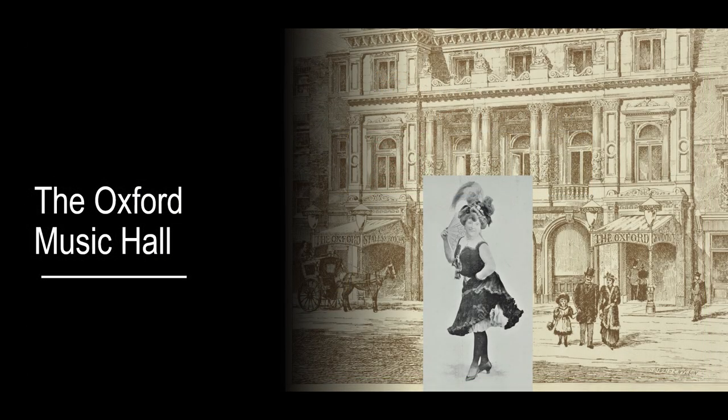A range of evening entertainment was available to the Londoner. Popular forms included public houses, theatre and music halls. The Oxford Music Hall was one of the earlier musical venues in the West End of London and was located at the corner of Oxford Street and Tottenham Court Road, just in front of Hanway Street. Performers such as Mary Lloyd and George Roby appeared here.